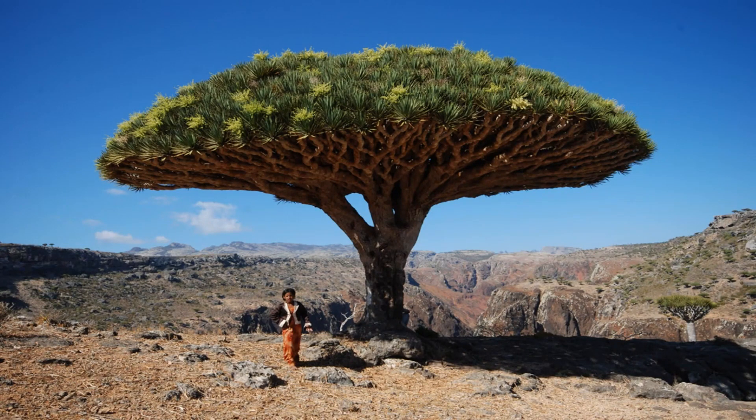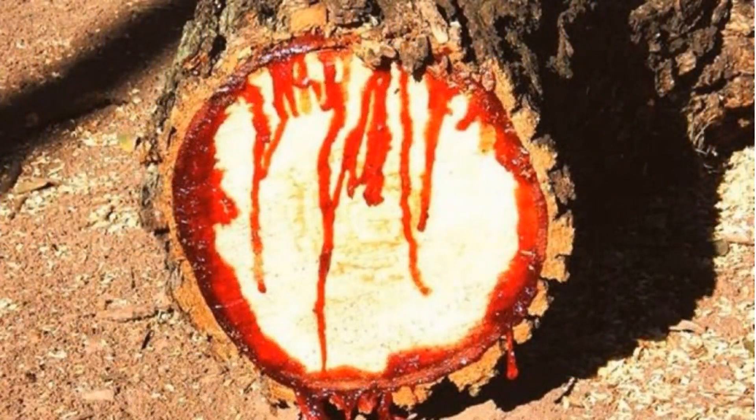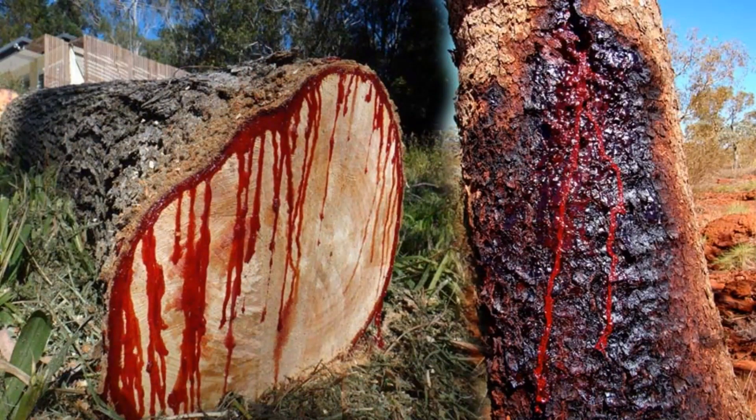It has a unique and strange appearance, described as an upturned, densely packed crown having the shape of an uprightly held umbrella. Its fruits are small fleshy berries containing between one and three seeds. As they develop, they turn from green to black.